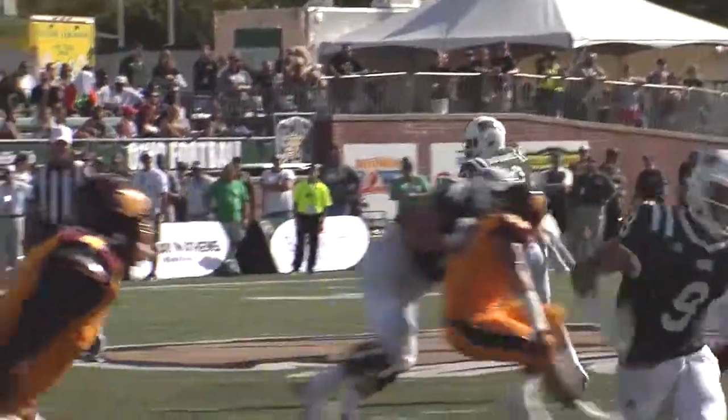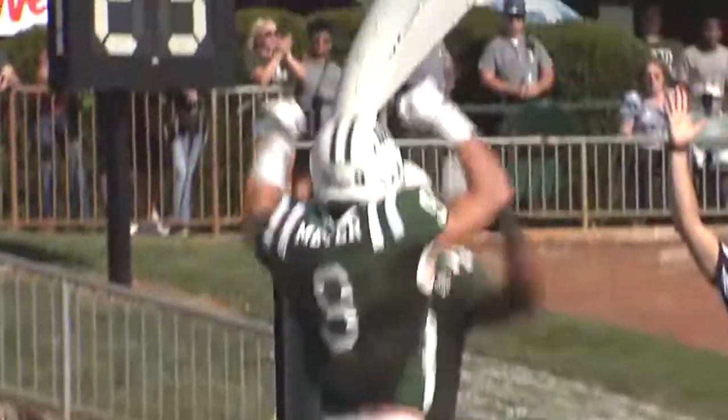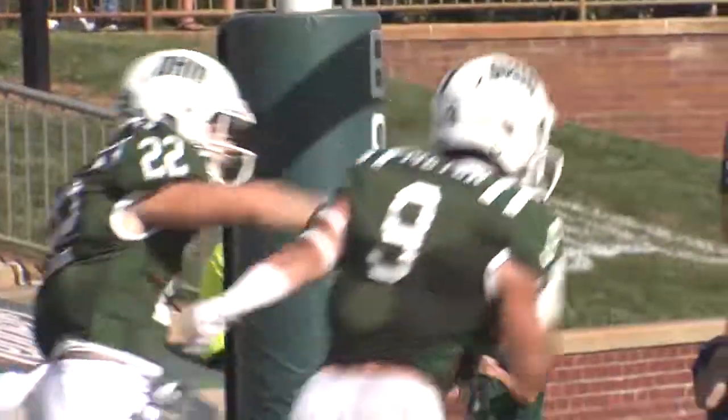Ward takes a snap, retreats, flags fly. And he'll throw deep over the middle — man out there, Meyer caught the ball. First and goal in Ohio — cradles it. There is a flag on the play.